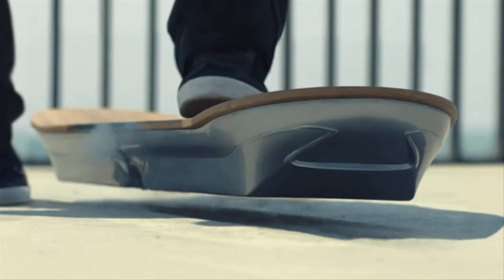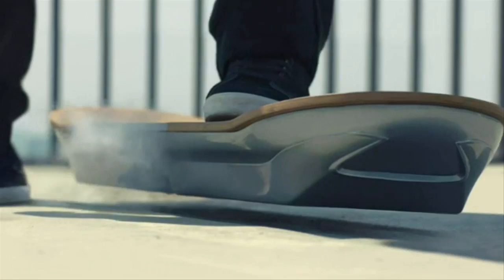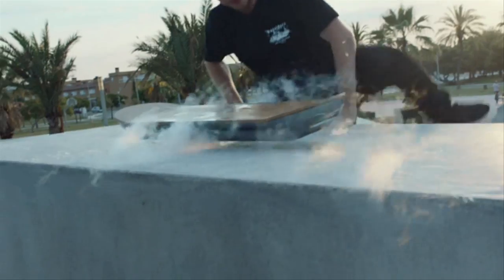Hoverboards have been faked before, but what Lexus is doing isn't exactly a lie or a hoax. They made a real working hoverboard.